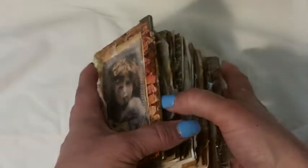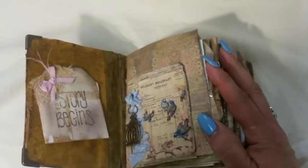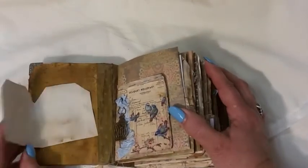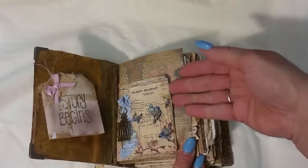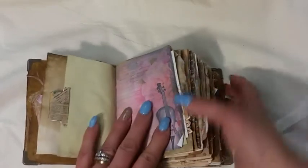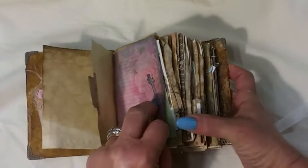We did a swap over on Junk Journal Junkies and then I got addicted to making them. There is plenty of room for writing in here — let me zoom out just a little. We have 'How the Story Begins' — this is a trading card with a little charm and there's a tuck spot in there. I was getting way too chunky; I had to stop stuffing. Some ledger paper — this was Artsy May's Gypsy paper.